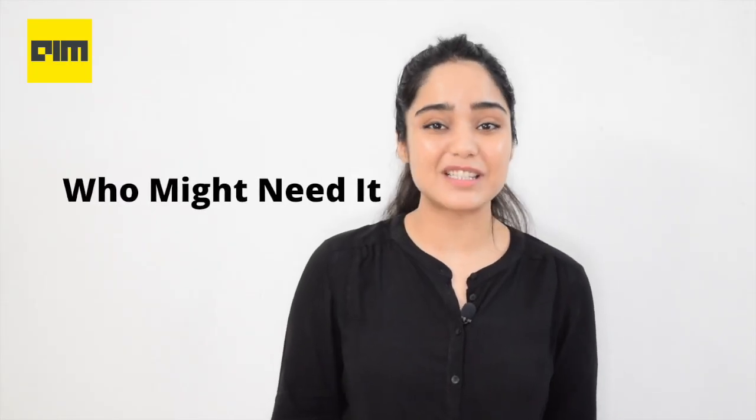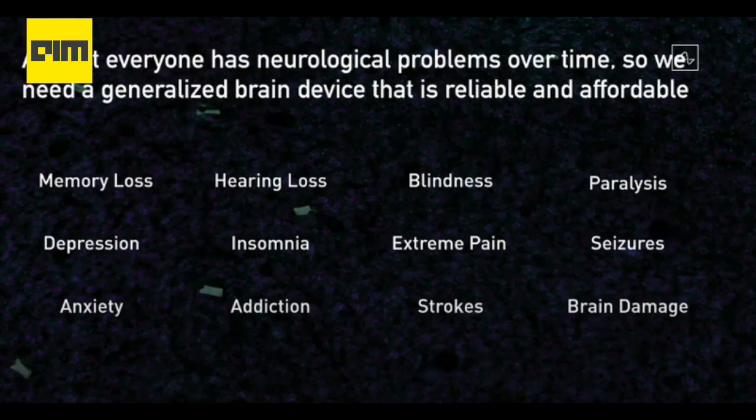Let's take a look at some of its applications. From depression to paralysis, Neuralink promises to provide solutions that can restore lost functionalities in the patient. Musk along with his team also spoke about different kinds of ailments that can be cured with the help of Neuralink, saying that almost everyone has neurological problems over time, so we need a generalized brain device that is reliable and affordable.